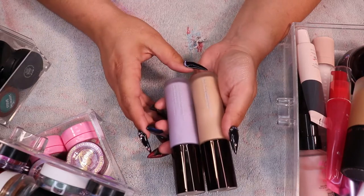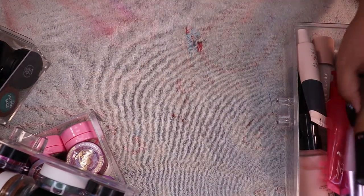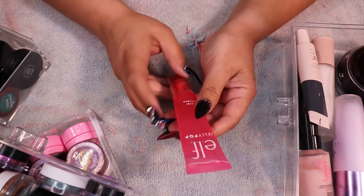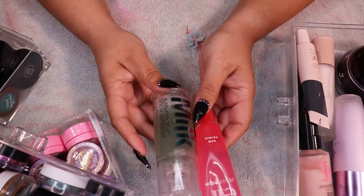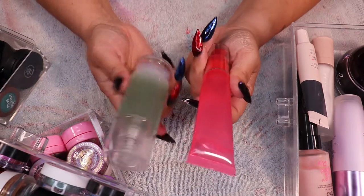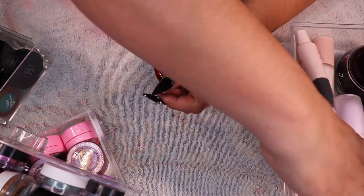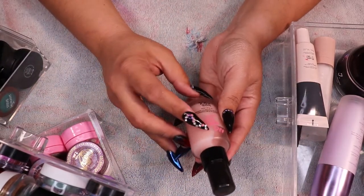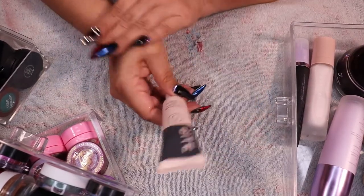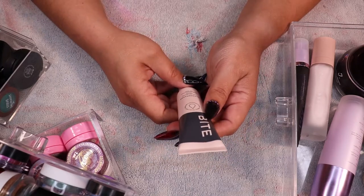I'm not a huge fan of the Becca primers — I know some people love them, but I'm decluttering those. The ELF Jelly Pop primer I actually really like — it's a dupe for the Milk Hydrogrip primer, they work virtually the same, you just have to wait a little bit longer after putting it on. I'm keeping that. I'm also keeping the Touch and Soul No Problem primer and the Bite Beauty Change Maker primer — actually, no, getting rid of that one.